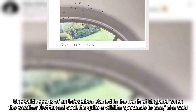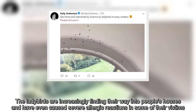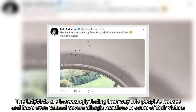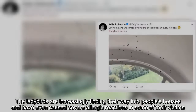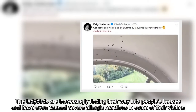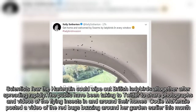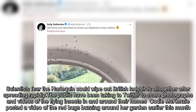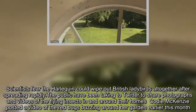The ladybirds are increasingly finding their way into people's houses and have even caused severe allergic reactions in some of their victims. Scientists fear the harlequin could wipe out British ladybirds altogether after spreading rapidly.